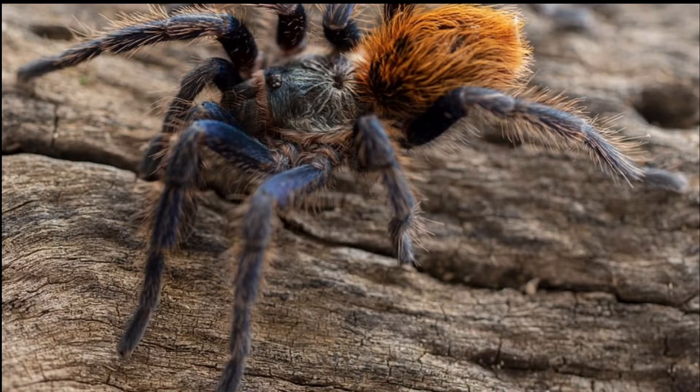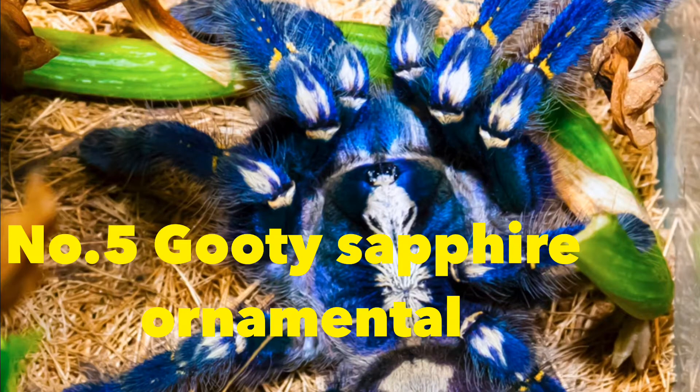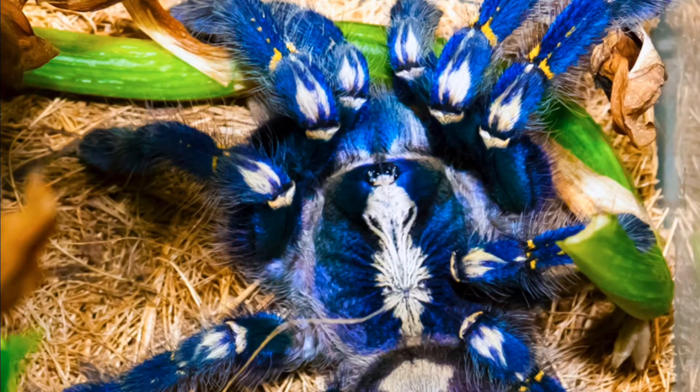This one here is the Gooty Sapphire Ornamental. These guys have blue and white patterns with little yellow spots on their legs and knees. They are old world and come from India. They are also CITES-listed, meaning they are an endangered species, so you'll probably have to do some paperwork before you get one.